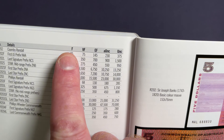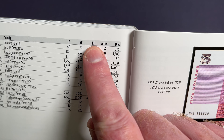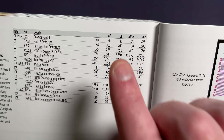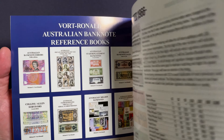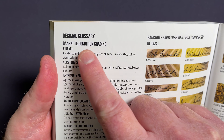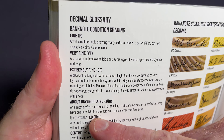Values are categorised under different condition grading. At the top of these columns you have: uncirculated, about uncirculated, extremely fine, very fine, and fine. To work out what meets those categories, in this book you flick to the page before the $1 notes page. It has a decimal glossary, banknote condition grading, and definitions for all of those different condition gradings.